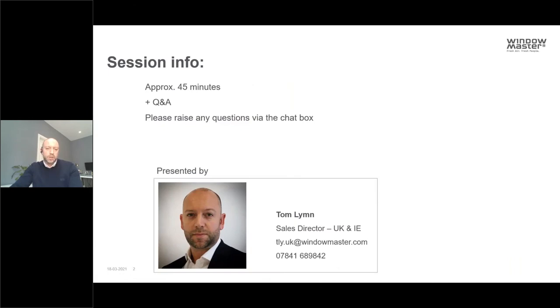A quick introduction to the session: it should be approximately 45 minutes and the plan is that we'll have a Q&A session at the end, so feel free to use the chat box and raise any questions as we go through. Any that we don't answer through the presentation we'll take time at the end to address. My name is Tom Lim and I oversee the UK and Irish organisations on behalf of WindowMaster. My contact details will also be available at the end.